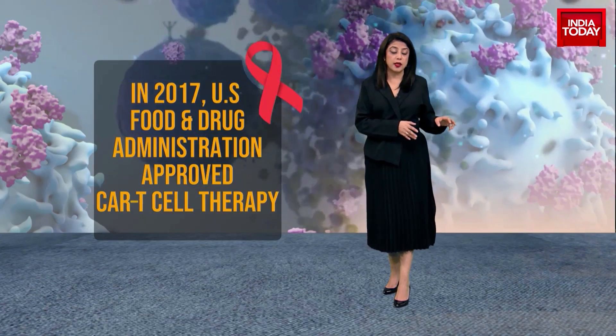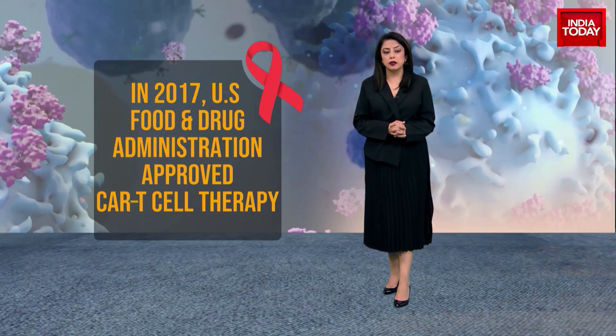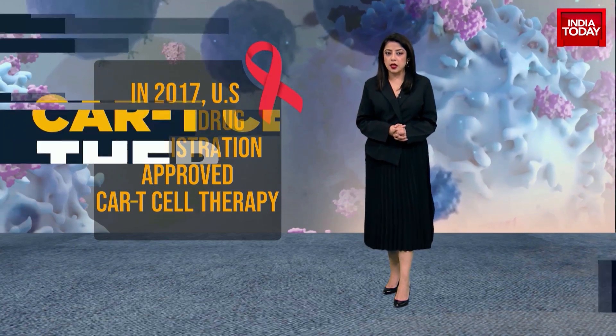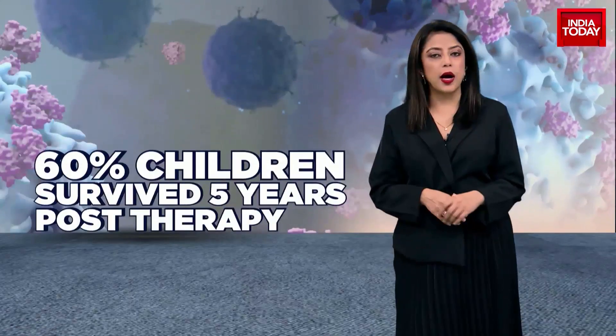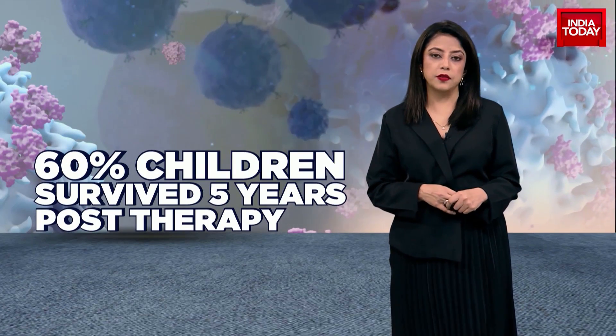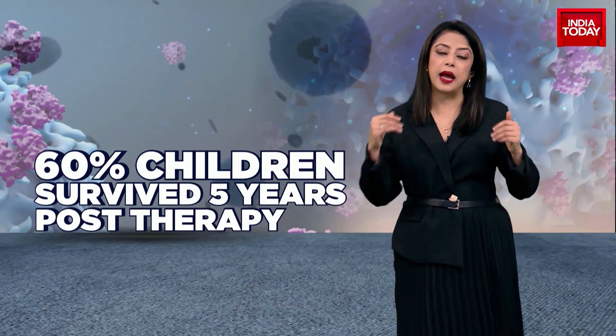In 2017, the U.S. Food and Drug Administration approved the first CAR T cell therapy for children afflicted with acute lymphoblastic leukemia. In subsequent trials, over 60% of children treated with CAR therapy had survived five years after the therapy without their cancer relapsing.